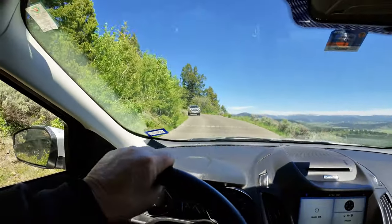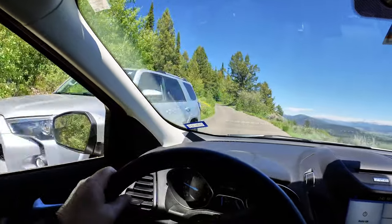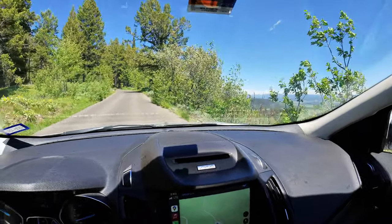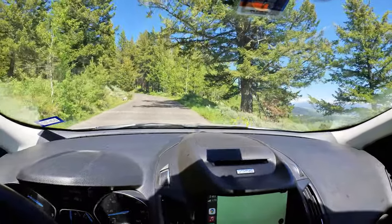We made our way back to the car and headed up the narrow road to the summit. This stretch of the road is a little more scary — there's no room for error on this side of the road, and it's a long drop.